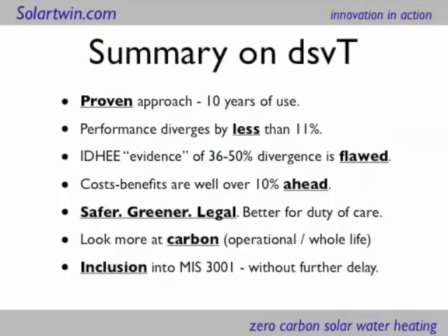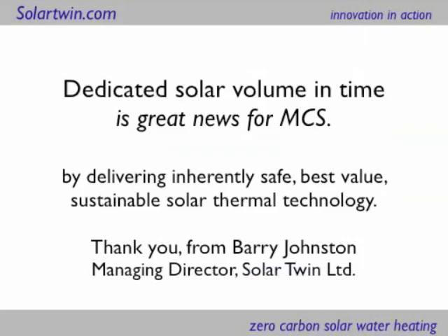It's a proven approach. Performance diverges by less than 11%. The Institute of Domestic Heating Engineers may have flawed evidence against it. The cost benefits are ahead. It's safer, it's greener, it's legal, it's insurable. And the key thing is to look not just at one aspect of performance but at total carbon — whole of life if possible. The dedicated solar volume in time approach has been included into MIS 3001, and it's great news.